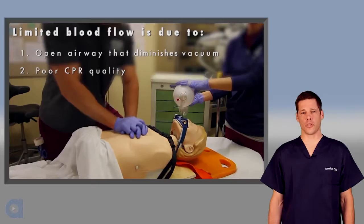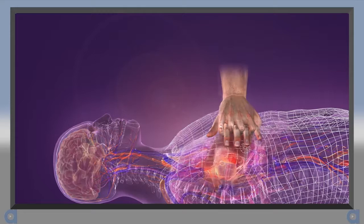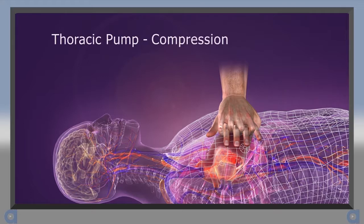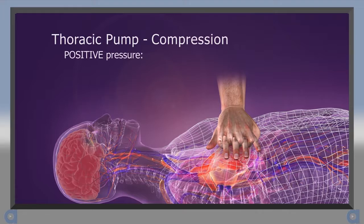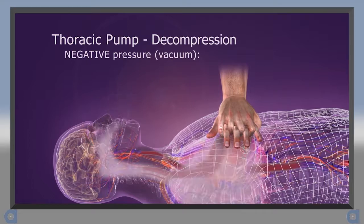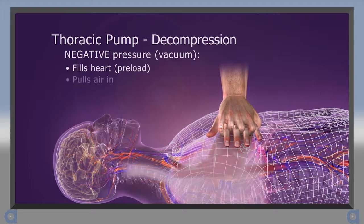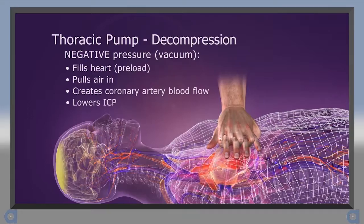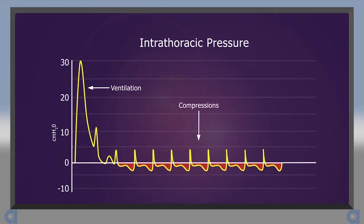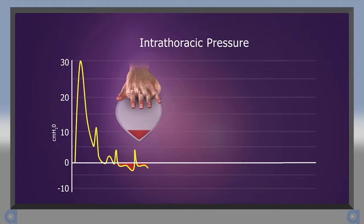During CPR, blood is circulated forward by two mechanisms. With the cardiac pump mechanism, the heart is compressed between the sternum and the spine to help force blood out. More importantly, the chest also becomes a thoracic pump. Chest compression creates positive pressure that forces blood out of the heart and air out of the lungs, and also causes a slight increase in ICP, which reduces cerebral perfusion. Then during the decompression phase, the chest wall passively recoils, creating a slight negative intrathoracic pressure. This vacuum draws some blood back into the heart, pulls some air into the lungs, fills the coronary arteries, and slightly lowers ICP, which helps with cerebral perfusion. Chest compressions and decompressions create a sequence of alternating positive and negative intrathoracic pressures that help to circulate blood.